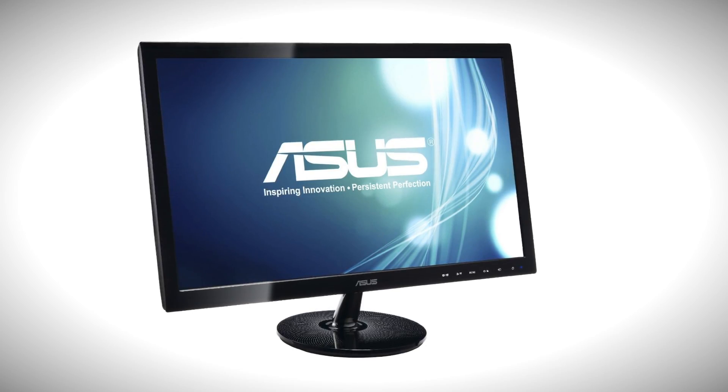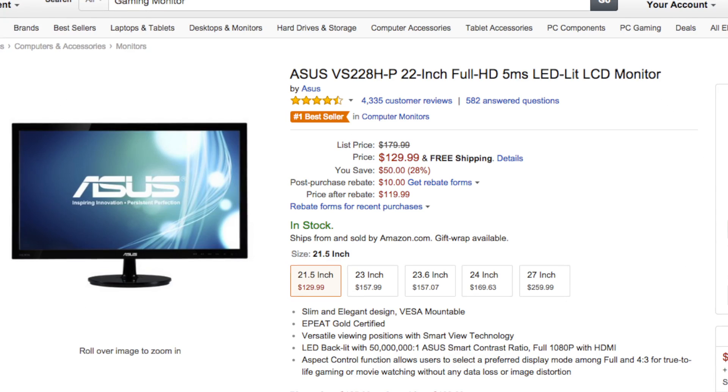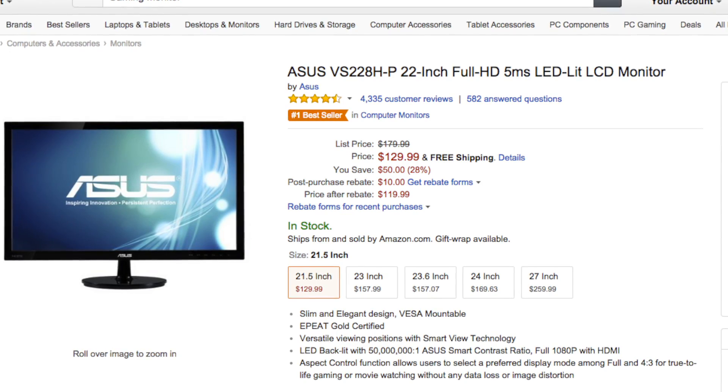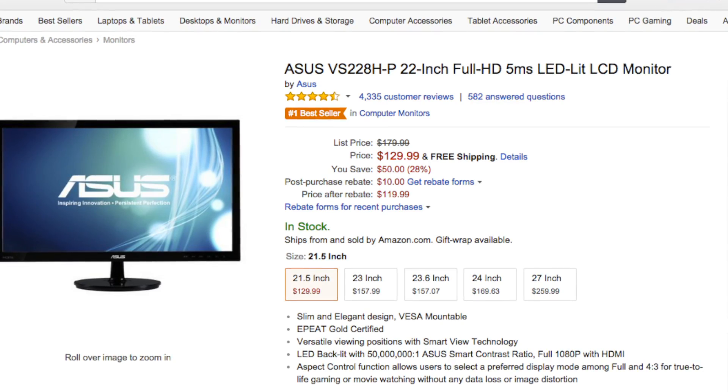Next up is a 22-inch monitor for $129 — now this is a savings of $50. The monitor I'm speaking of is the ASUS VS228H-P, which is a 22-inch full HD, 5-millisecond LED-lit LC monitor. And for $129 for a 22-inch monitor, that's not bad.